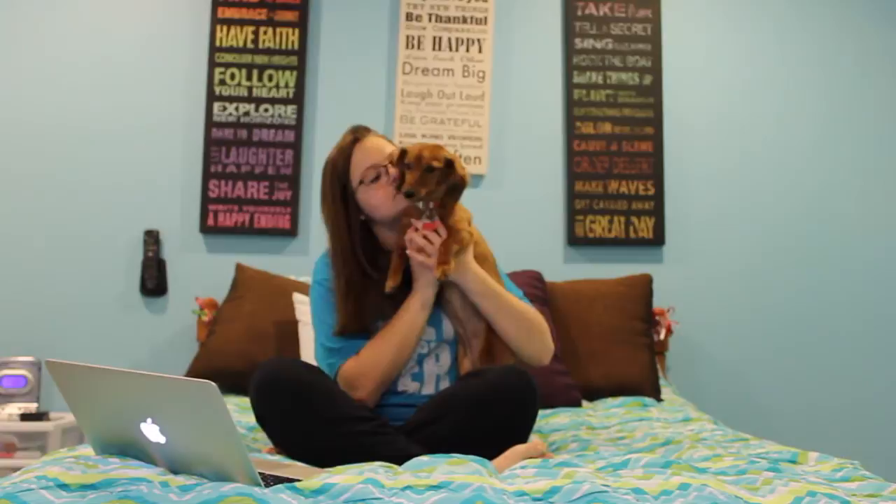Hey girls, so today I'm going to be doing the Furry Friend Tag. Right now I'm here with one of my furry friends — she's back here. This is my first dog, and you guys know the puppy, who will also be in this video. We're just going to start with this one here. Say hello! Okay, so we're just gonna get started.